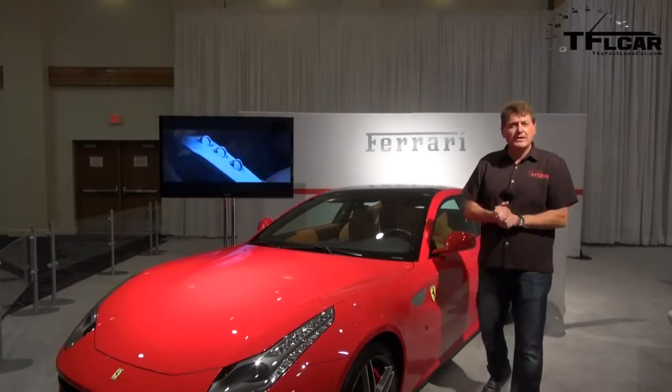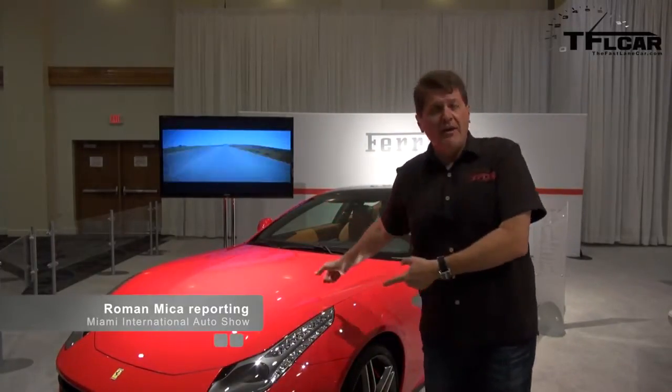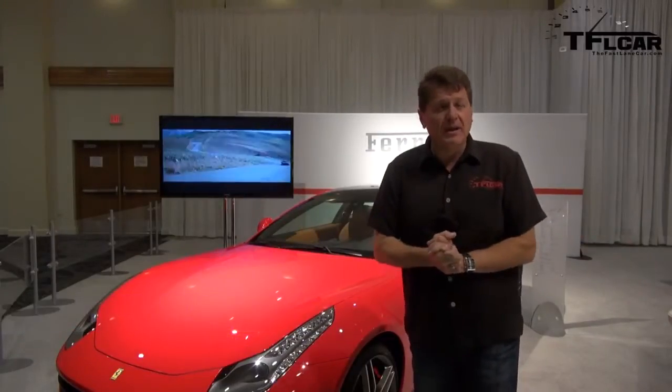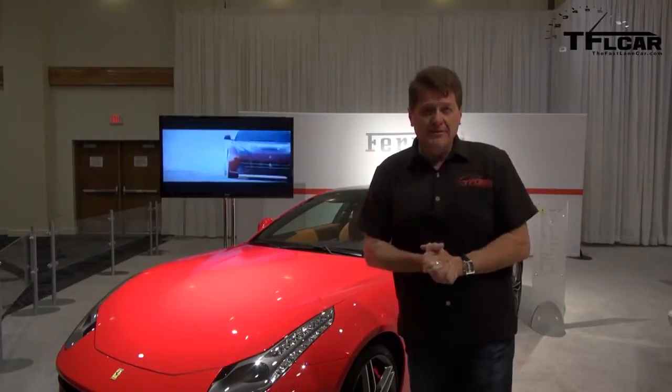Now last time on the Fastlane Car, we checked out the brand new F12 Berlinetta. And let's face it, traditionally four-seater Ferraris like this FF have not been the most popular cars in the Ferrari stable. So today, let's check out the FF and find out a little bit more, coming up next on the Fastlane Car.